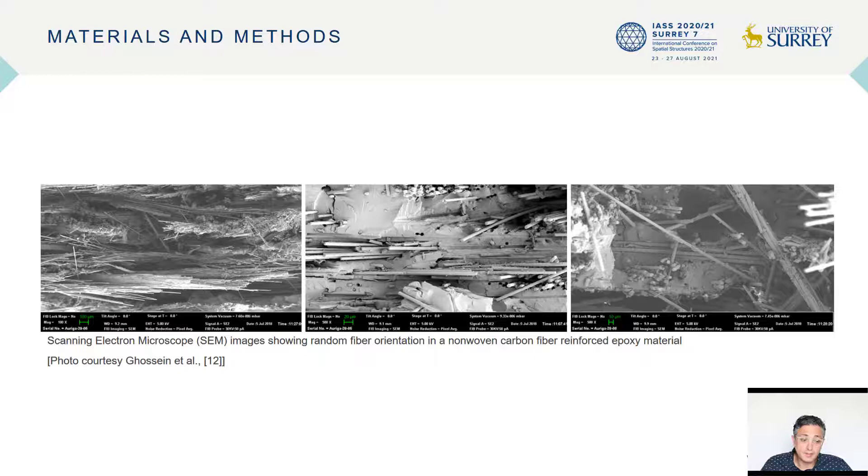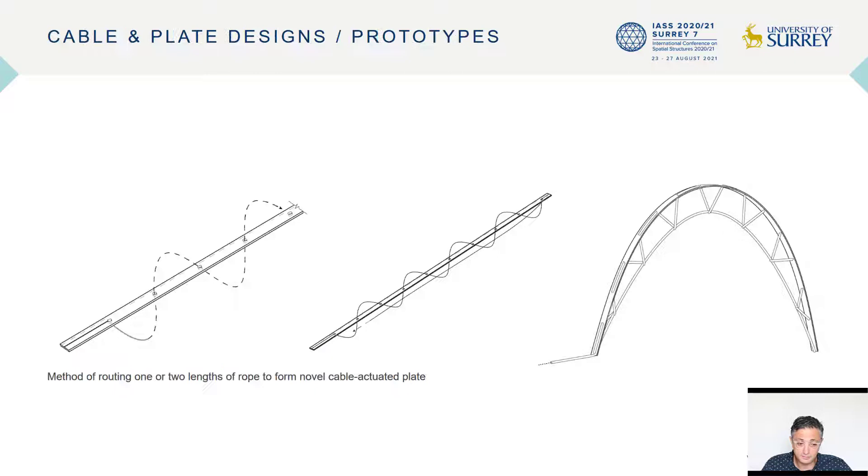For the bending active plate prototype, we tested fiber-reinforced polymers, or FRP, which have a wide range of mechanical properties for carbon fiber, comparing the fiber architecture — whether chopped fabric or unidirectional — and also the grades, whether standard modulus, intermediate modulus, or high modulus.